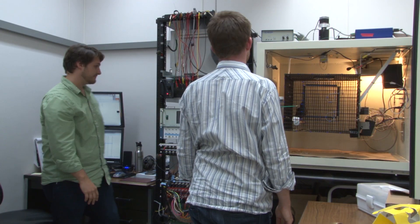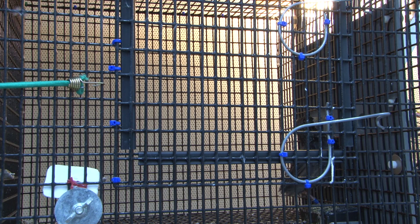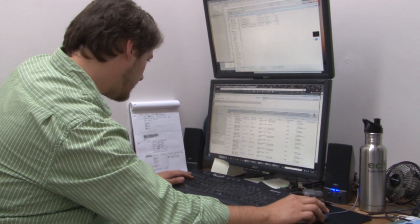Dan Knudsen and Justin Kiggins are graduate students in neuroscience at UC San Diego. They study neurons in the brains of songbirds to learn how they encode and process the songs of other birds. I can record 10 to 40 gigabytes of data in one day.